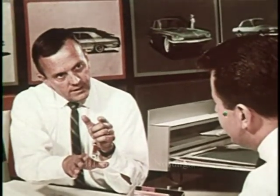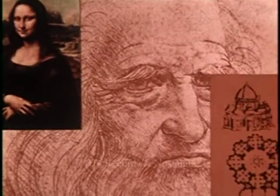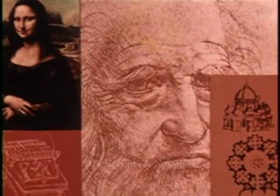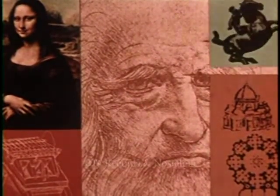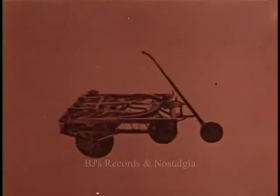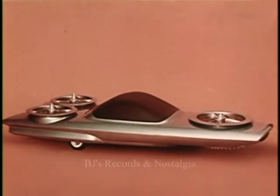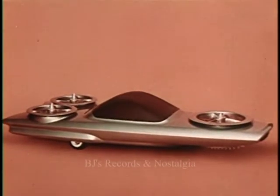The contemporary stylist is part artist, part architect, part sculptor, and part product designer. Like Leonardo da Vinci, the stylist unites art and technology. Leonardo, master of the Renaissance, approached art as a science and science as an art. Leonardo's spring-driven automobile has something in common with this dream car, conceived in an advanced styling studio — both are far ahead of the time in which they were created.